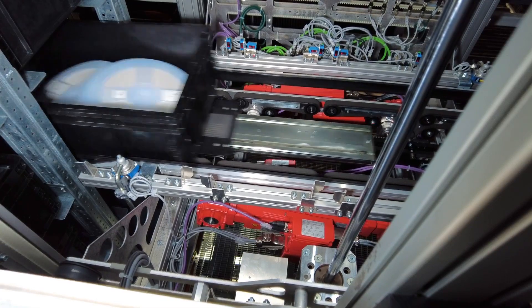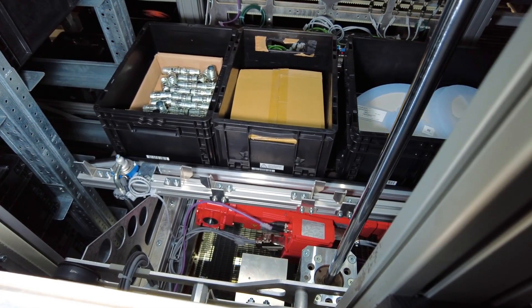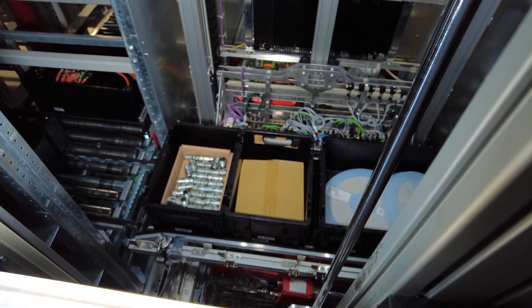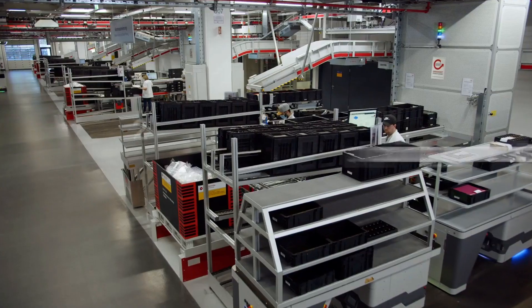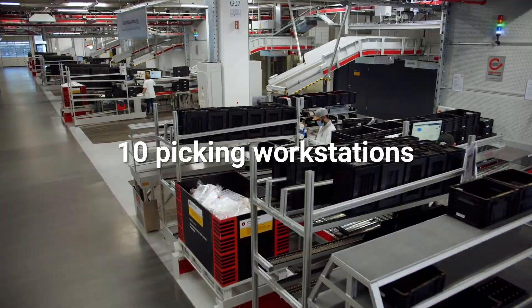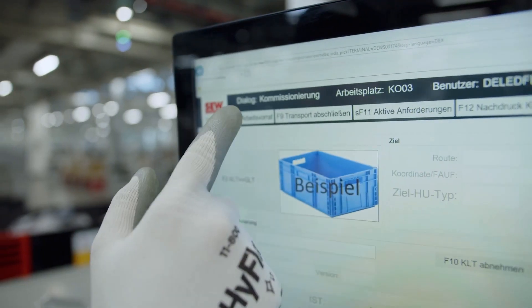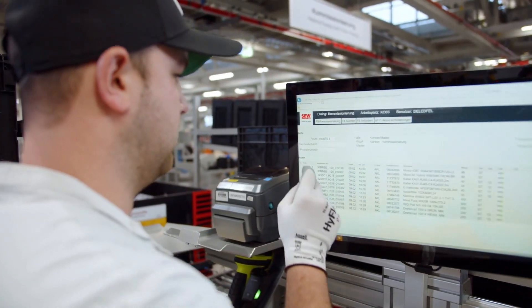If a product is requested for the picking area, removing the container from the respective storage area is also initiated. Once in the order-picking area, the worker picks the container and the product is placed on mobile assistance from SEW EuroDrive.